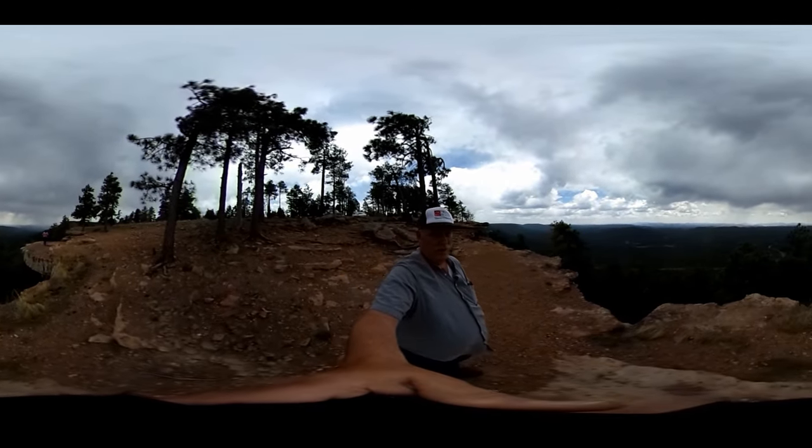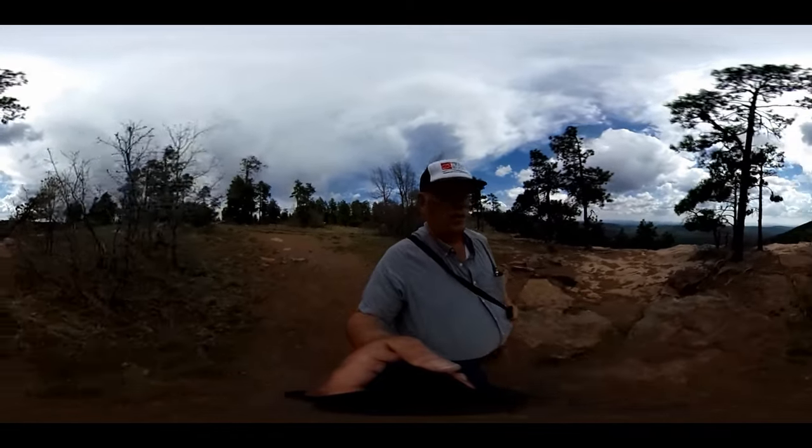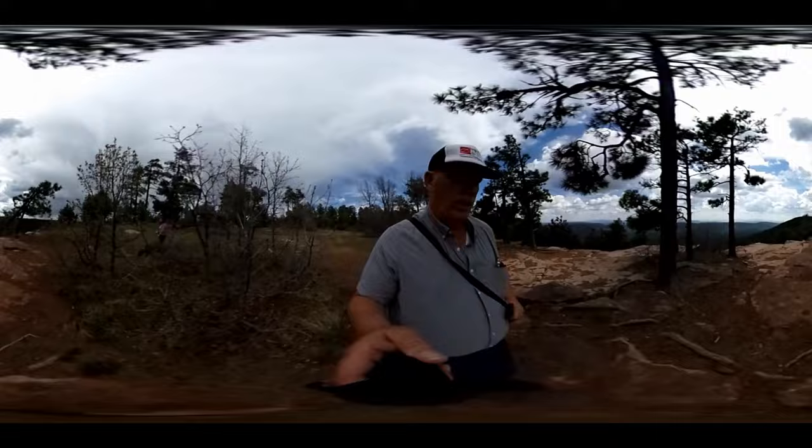And it started to rain. We found ourselves another little place to stop. I thought it would be kind of fun to take the 360 — still on the rim.